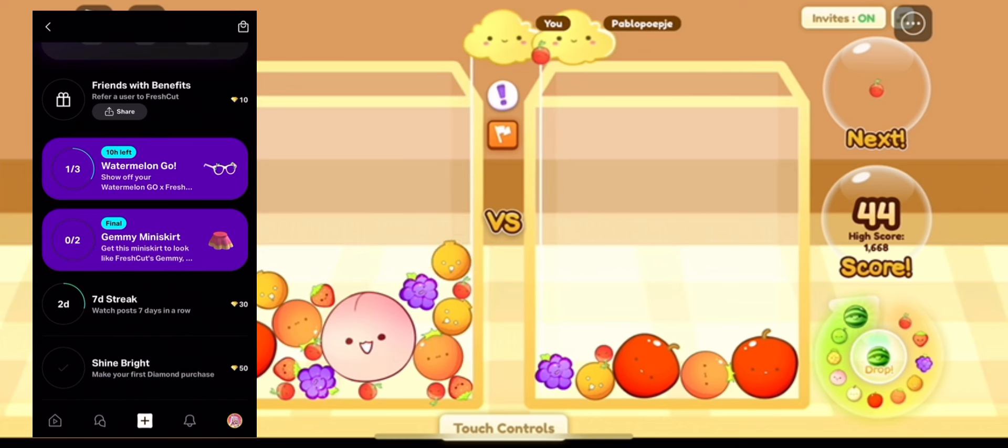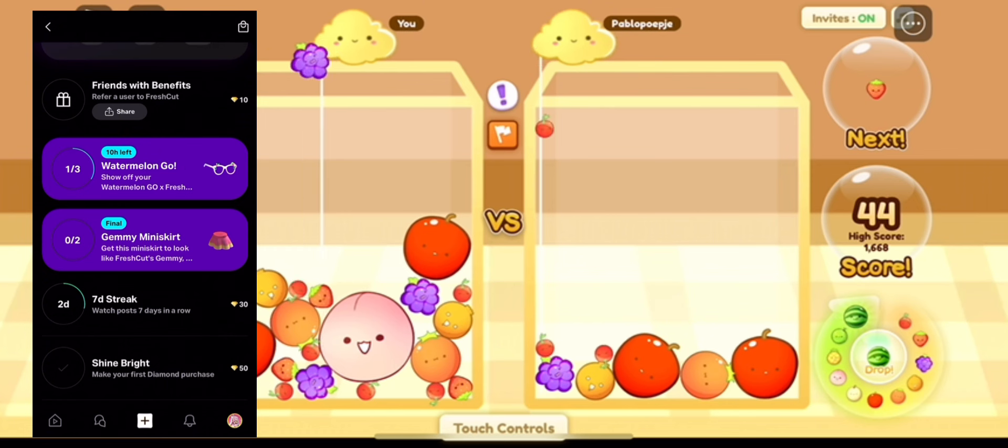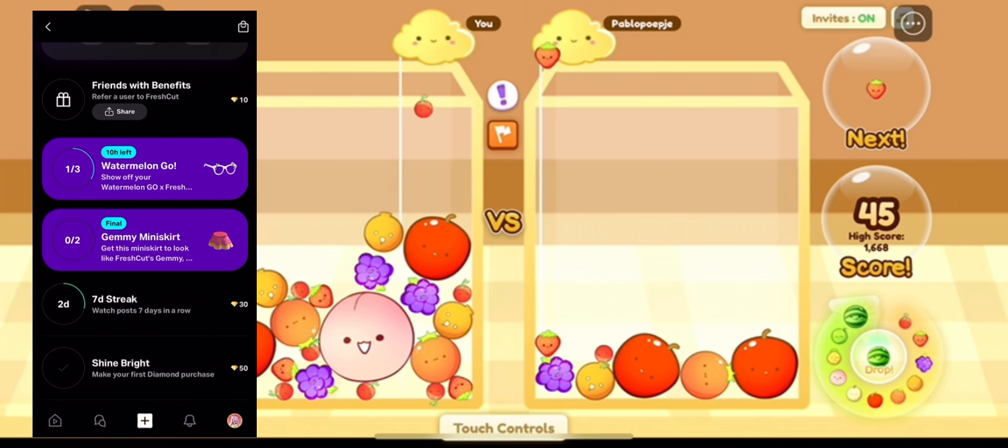The tag automatically appears for you. Once you do all three of these quests, you'll get a code pop-up, which you're then able to use to redeem the item.